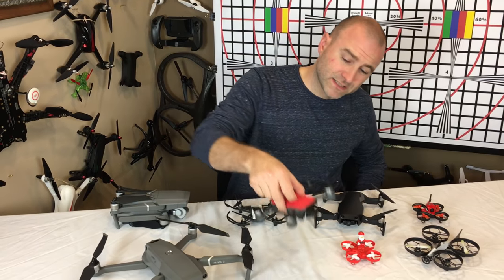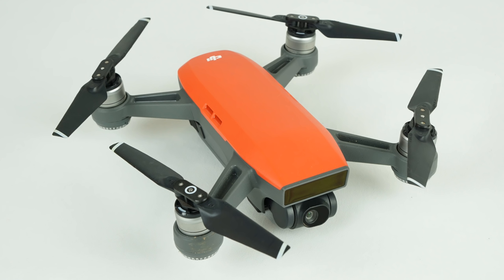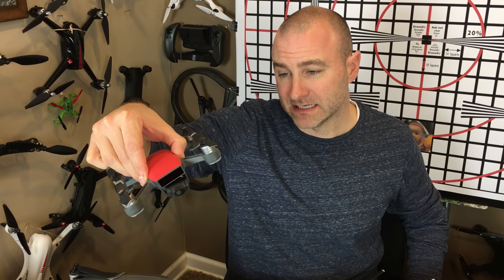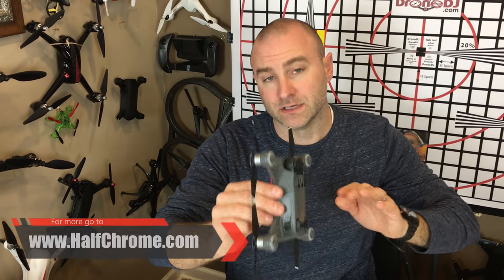Now, if you're a little bit more serious and you want something that can handle outdoor flight, has an actual two-axis gimbal with the third axis stabilized electronically, I'm going to go with this DJI Spark. It is fun, it is small, it is compact. It's easy to take with you. These things are going to cost just under $400.